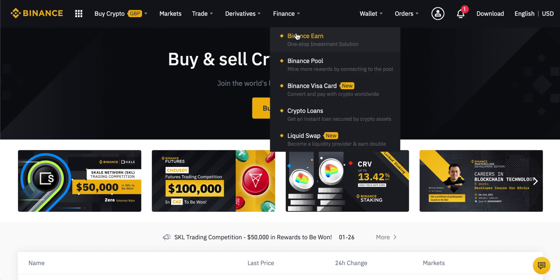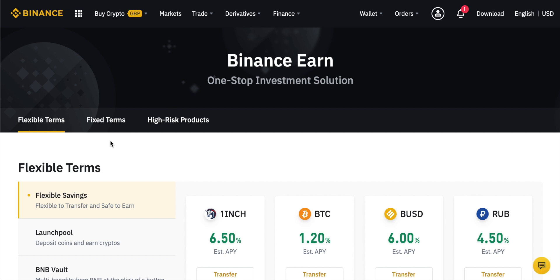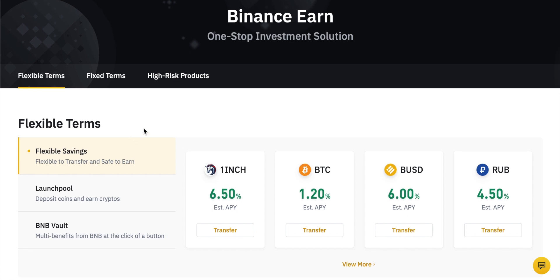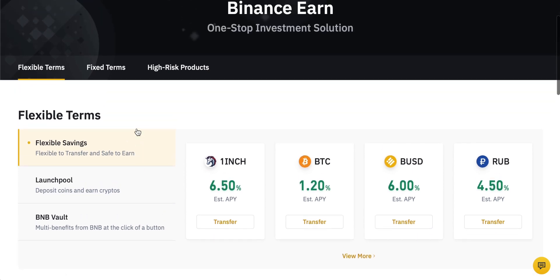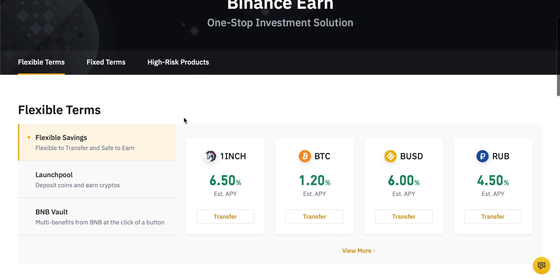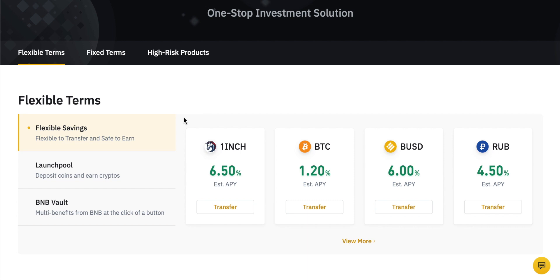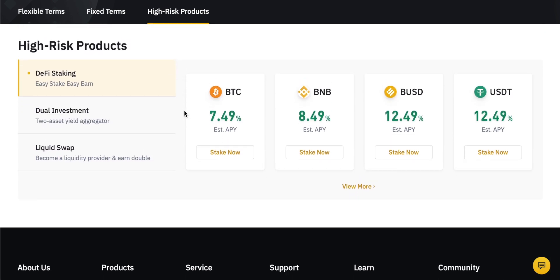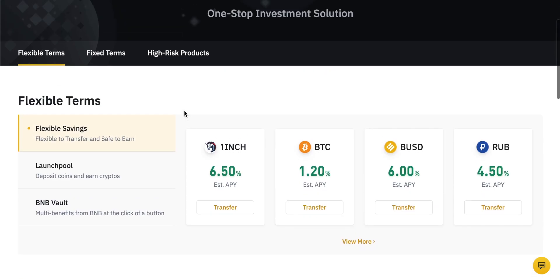I'll also leave the link to Binance in the description. If you haven't got an account already, you can sign up from that link. Once you do have an account, you can come up to Finance and then come to Binance Earn and you'll see all of the different products that Binance gives. Binance is for sure one of the most robust product offerings when it comes to earning some extra income from your cryptocurrency. There are flexible terms, fixed terms, and also a category called high risk products.